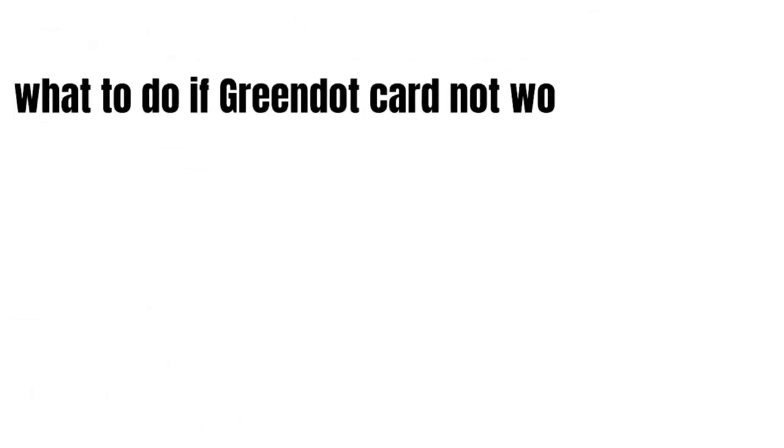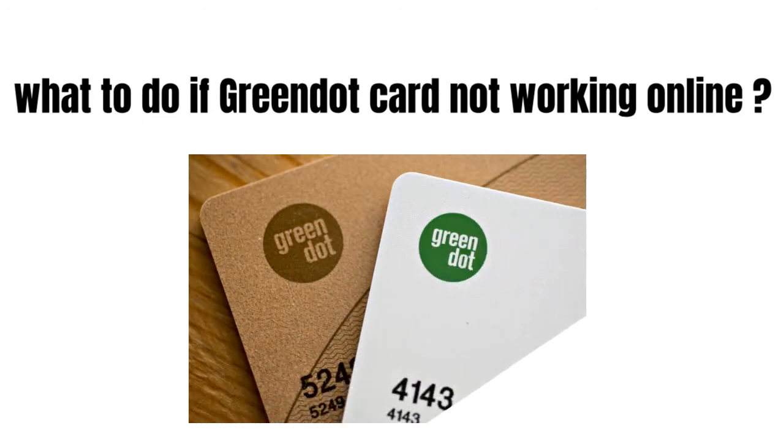Hey guys, how's it going today? Great to see you. In this video we're gonna talk about what to do if your Greendot card is not working online.